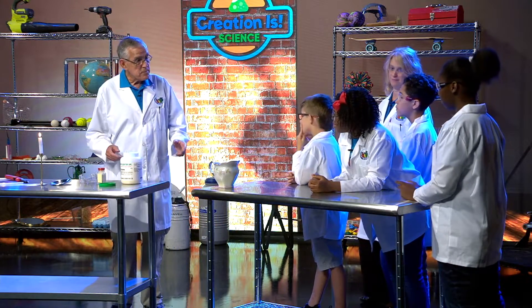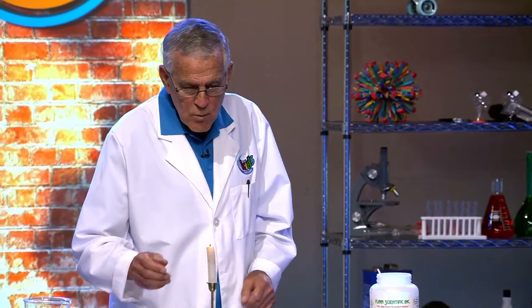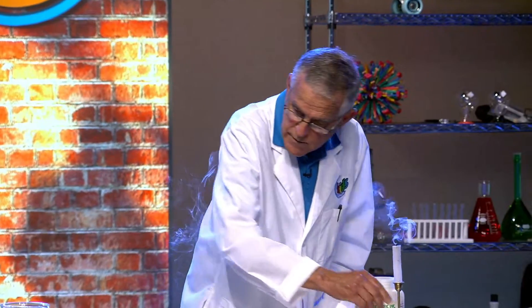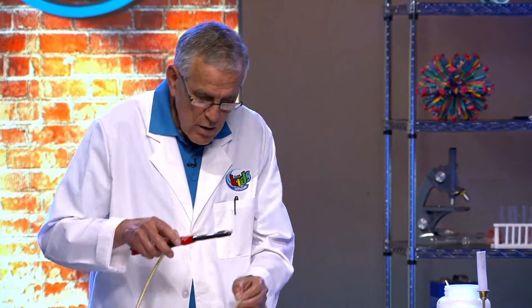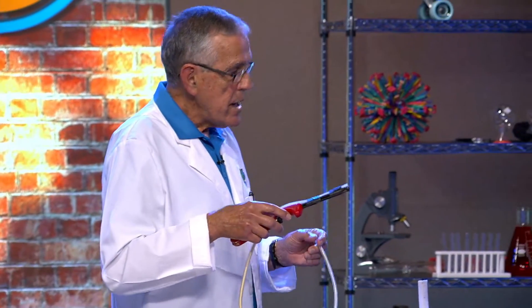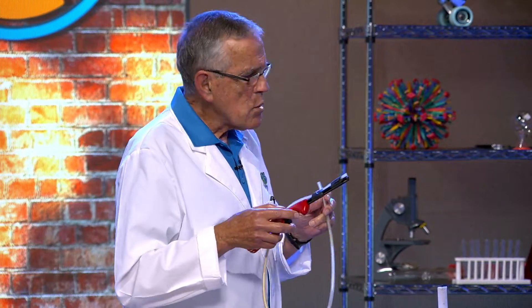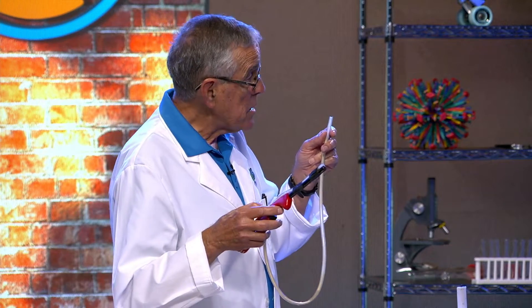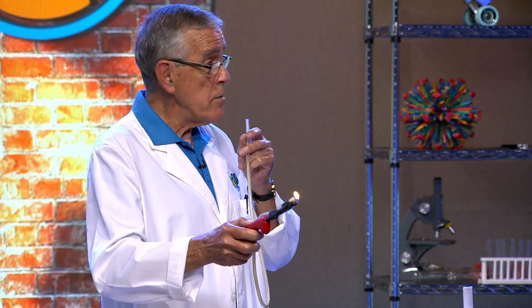Would you like to see another experiment? So we're going to blow our little flame out. I have a little lighter and a little tube that has that same powder inside of it. So what would happen if I blew on the little tube and lit the lighter at the same time? What do you think would come out? Fire!